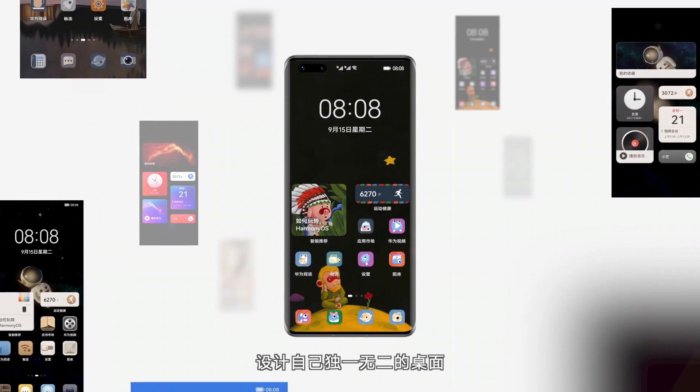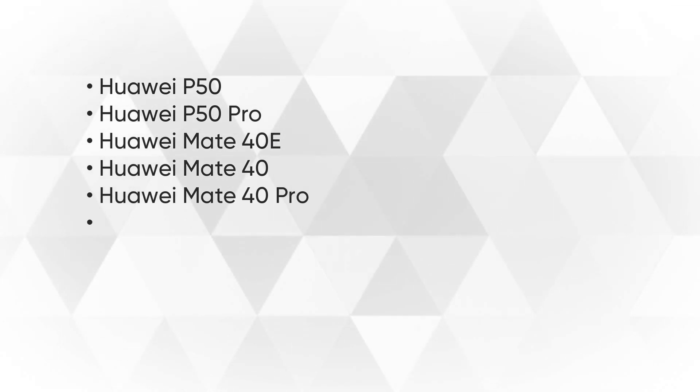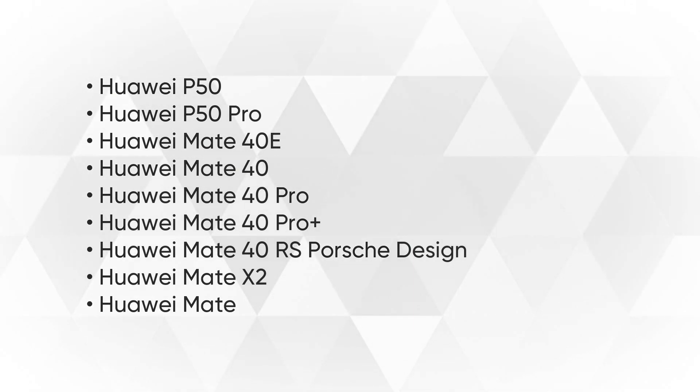The Huawei devices eligible for monthly update are: Huawei P50, P50 Pro, Mate 40e, Mate 40, Mate 40 Pro, Mate 40 Pro Plus, Mate 40 RS Porsche Design, and Mate X2.